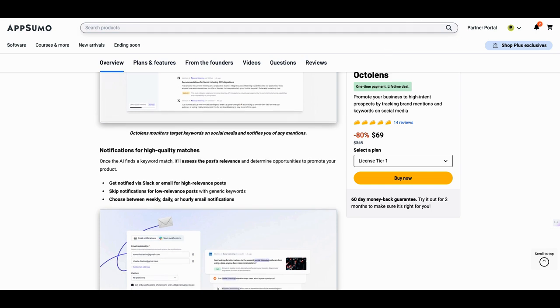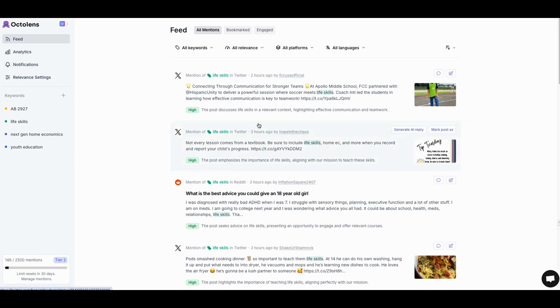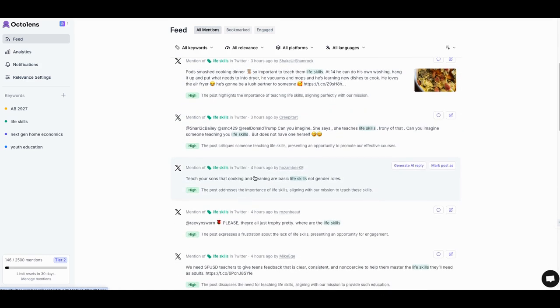So let's take a look. This is one of the tools, and I'm going to show you another tool I'm using with it. When you come into the dashboard, here's my feed. It's going out almost every single day — this post was two hours ago, this was three hours ago, four hours ago. It's constantly looking for different things. This is a youth academy I run — it's for life skills for kids. This particular post was about teaching sons that cooking and cleaning are basic life skills, not gender roles. From my Twitter account, I could go and like that comment and share it on my account.